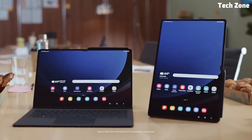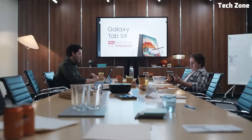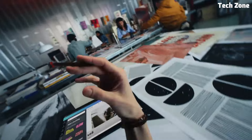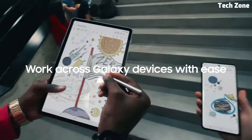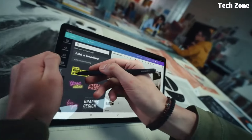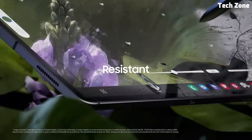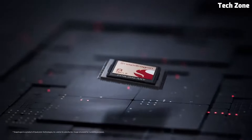Hey everyone, welcome back to our channel. Today we're diving into the world of Samsung tablets. Samsung has long been known for their innovation and quality in the tech space, and their tablets are no exception. In this video, we'll be taking a closer look at some of the top contenders in Samsung's tablet lineup, highlighting their key features, performance capabilities, and what sets them apart from the competition. If you're in the market for a new tablet and want to see what Samsung has to offer, stick around as we unveil the best Samsung tablets on the market right now.